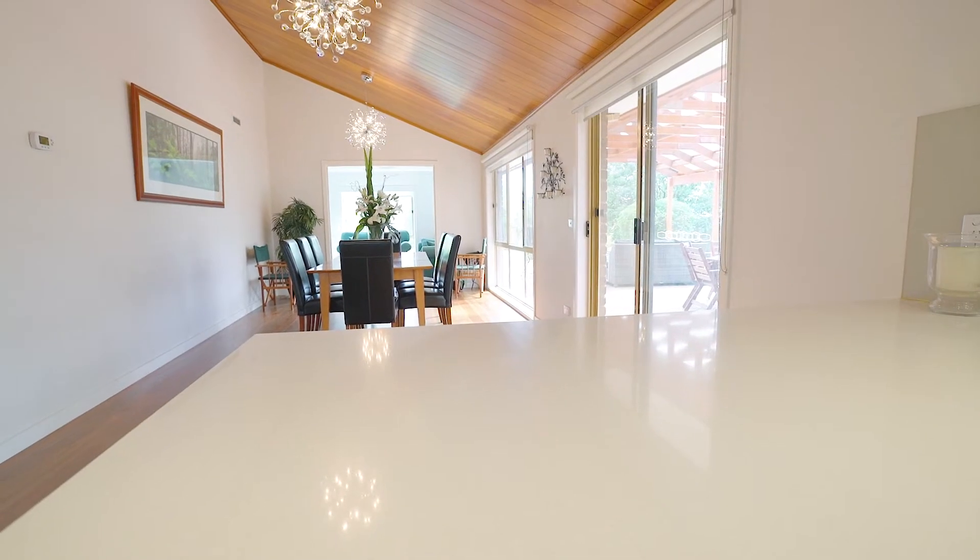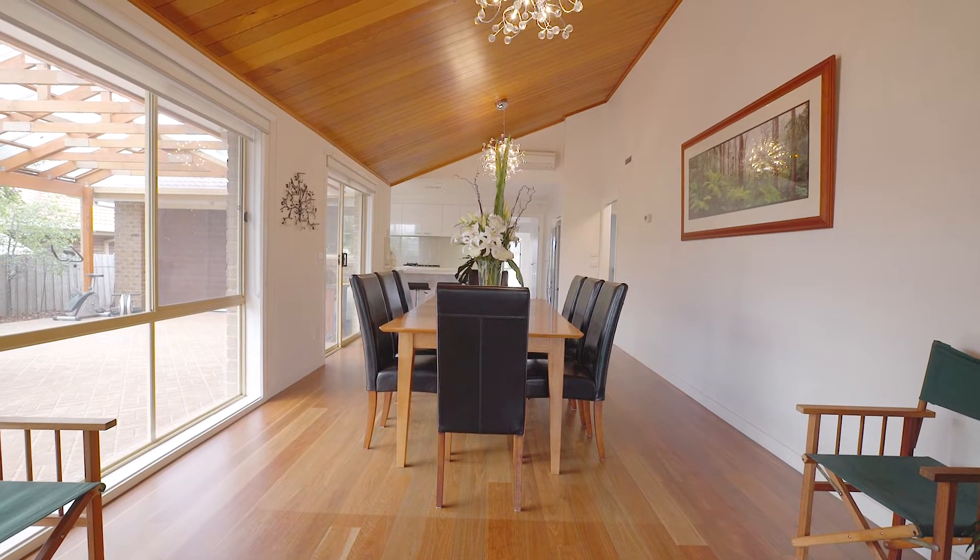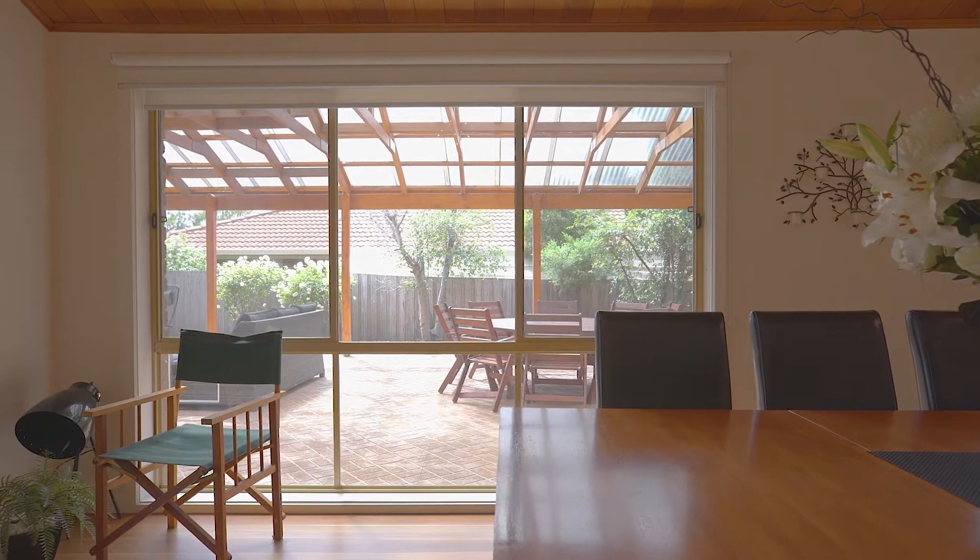This overlooks a grand meals and entertaining area, which is defined by raked cathedral timber ceilings, creating a vast open space which will capture the hearts of many.